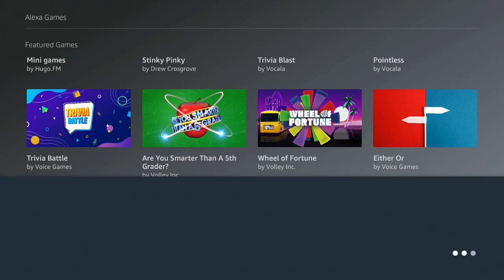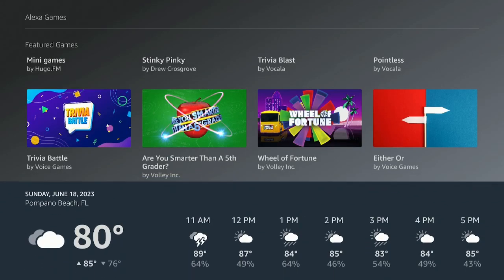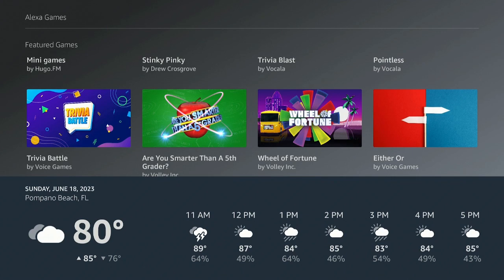Click on the microphone and say 'What is the Weather.' Give it a second — here it is. Where I am in Pompano Beach it's 80 degrees. Got some rain but it's still very nice.